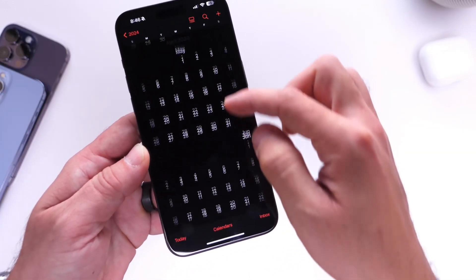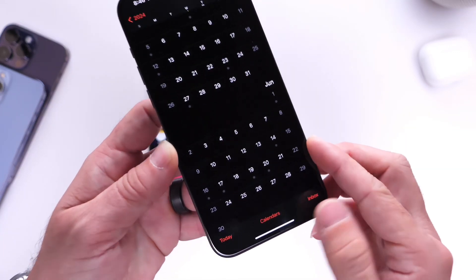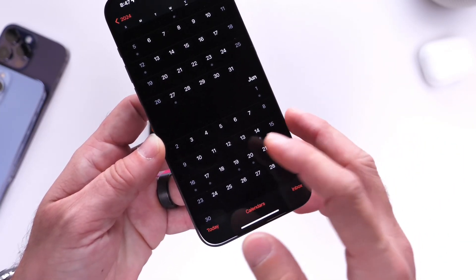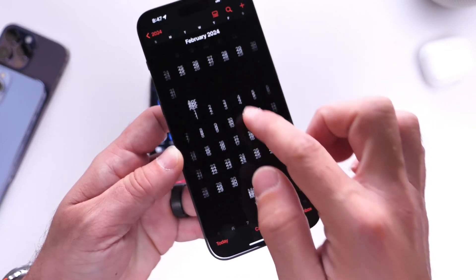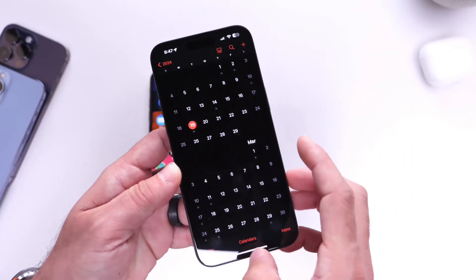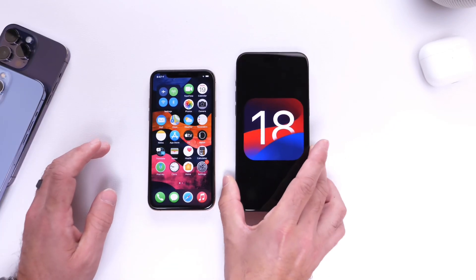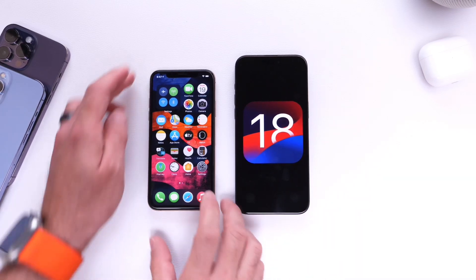This time around, although dates are not confirmed just yet, I believe WWDC this year will happen from June 3rd through the 7th — at the latest, the 10th through the 14th. That puts us about three months away from the first beta for iOS 18. It is rumored that this is going to be one of the biggest updates to the iPhone in years.